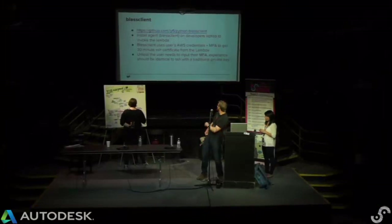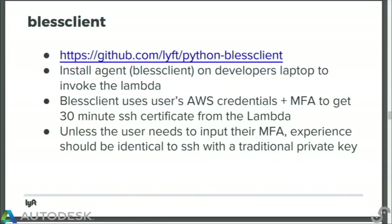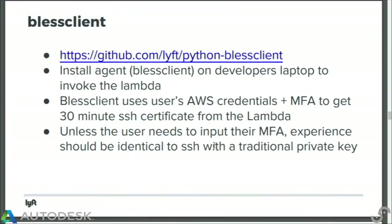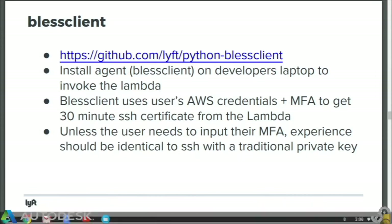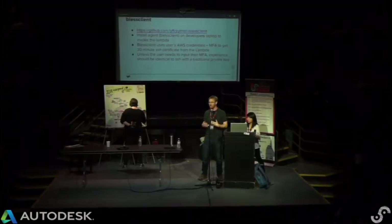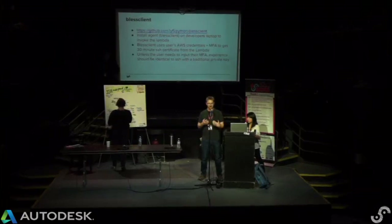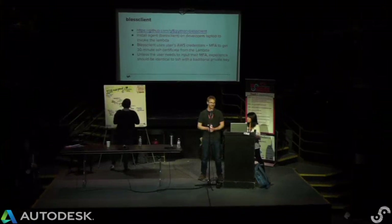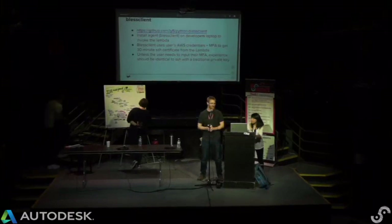What does this client do? We have the agent running on all developers' laptops. It invokes the Lambda — goes through the whole process on the diagram, gets the KMS auth token, talks to the Lambda, gets a certificate, and then injects that certificate into the user's SSH agent as well as storing it on disk. One of the hard requirements we had was that unless the user is actually putting in their MFA token, everything needed to act exactly like normal SSH. Lyft is very much a DevOps shop, so all of our developers need to access their hosts just like normal SSH. If we got in the way, they would get very upset with us. So that was a hard requirement, and a lot of the trade-offs we made were done to make it easy for users, even if from a security perspective we might have done something different.